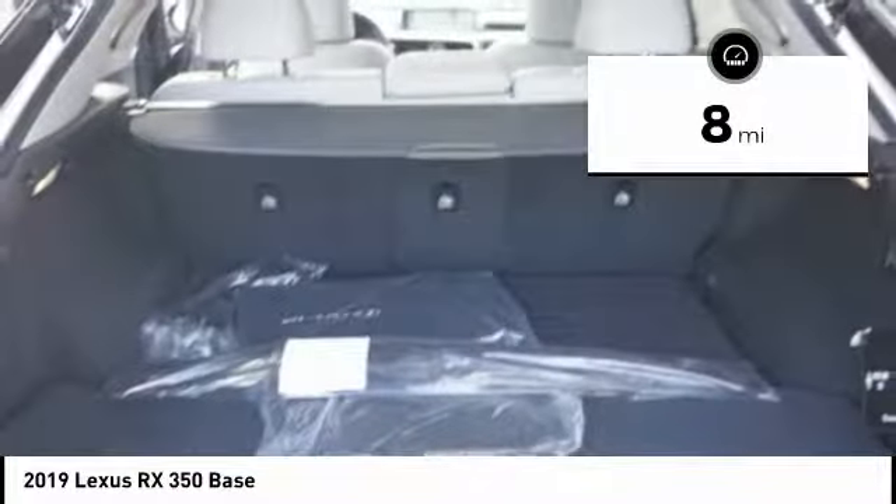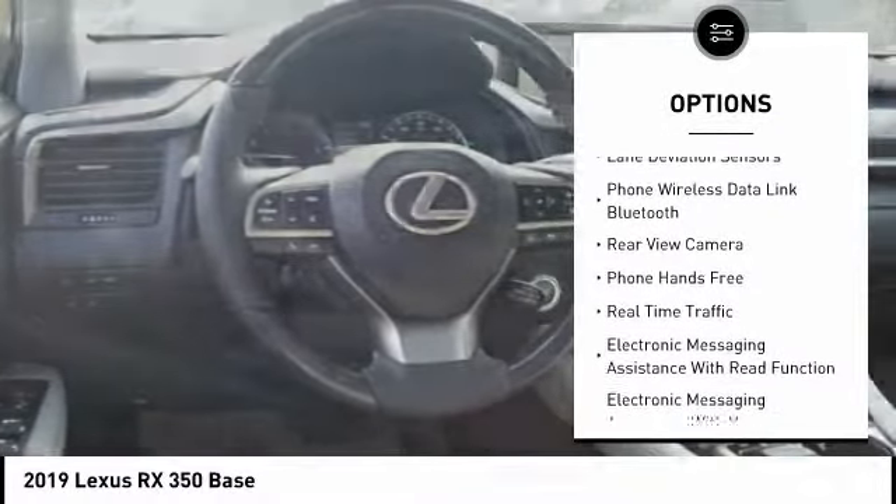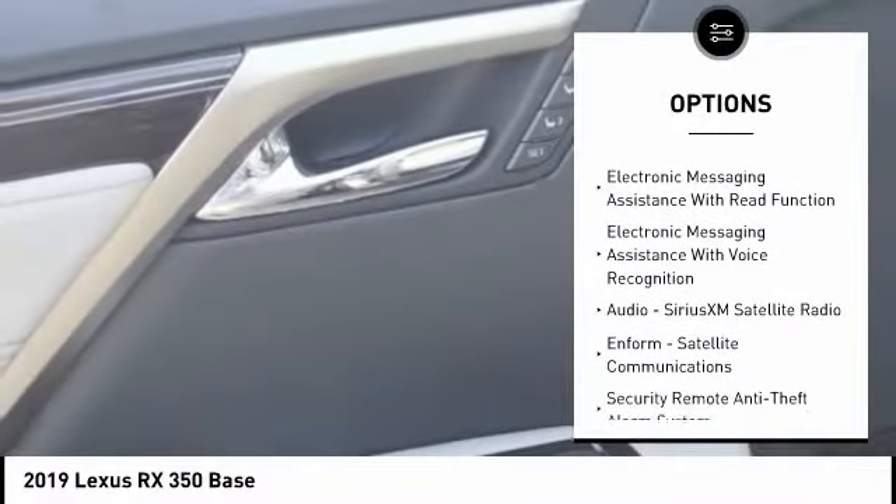Here are some of this vehicle's great options: stability control, autonomous braking, traction control, compass, clock, power brakes, child safety locks, overhead console, tachometer, cargo area light.